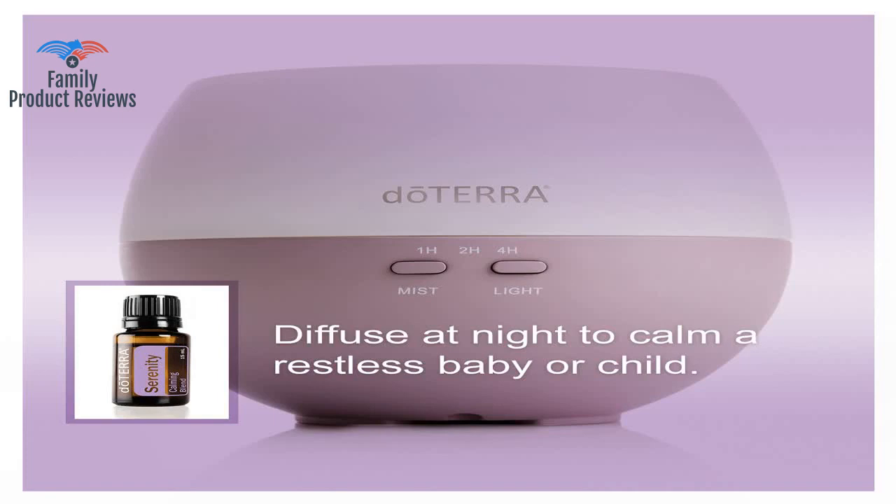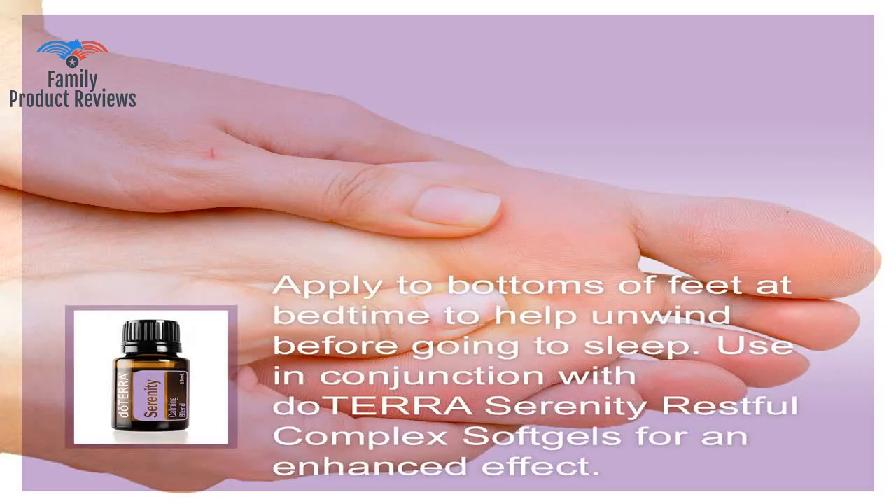How ironic would it be to relapse from a product named Serenity? Fortunately, this didn't evolve into euphoria.